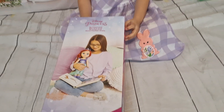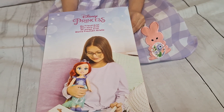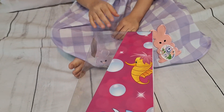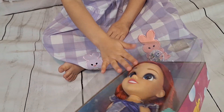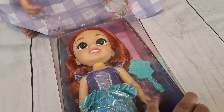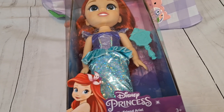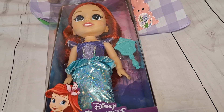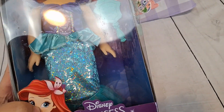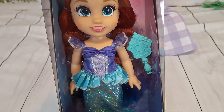This is how the box looks from the back. I got this from Amazon for like $14. I've seen these dolls at Ross or Burlington for around the same price, but I've seen them at Walmart and Target for around $20 or $22.